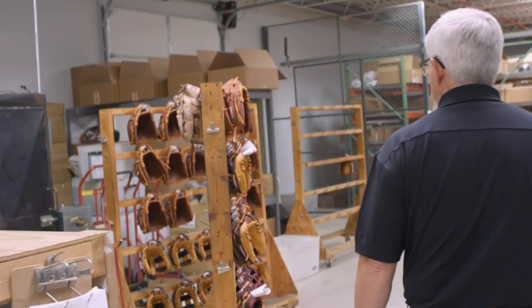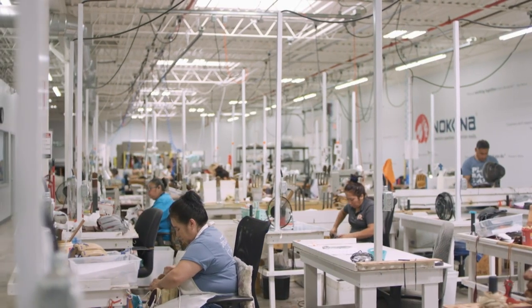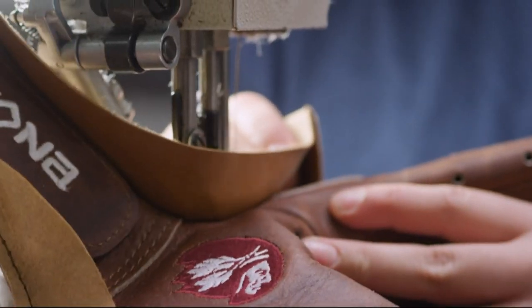And now they're the only company in the U.S. making ball gloves. 75 employees handcraft around 250 gloves a day.